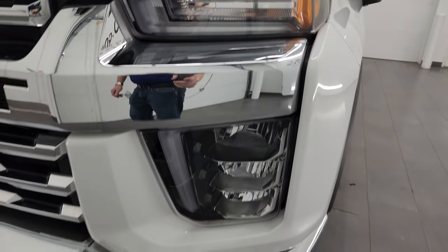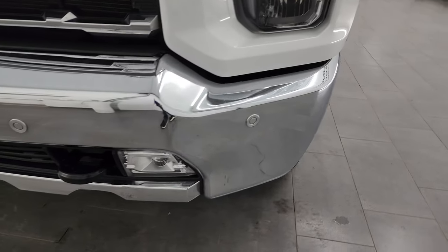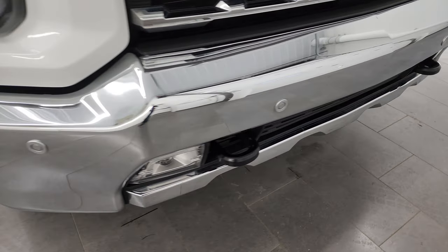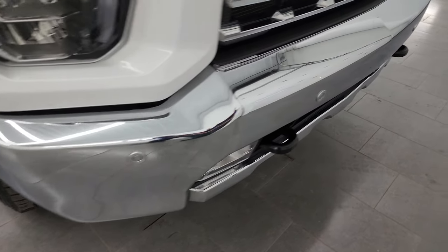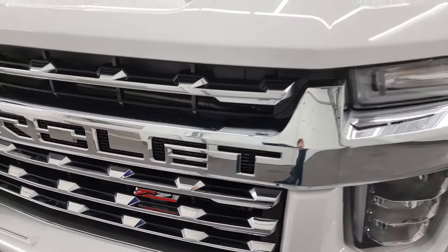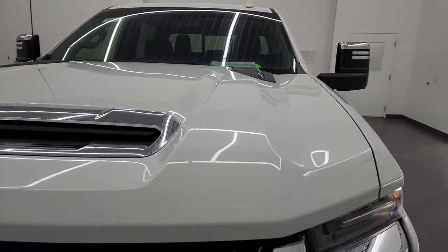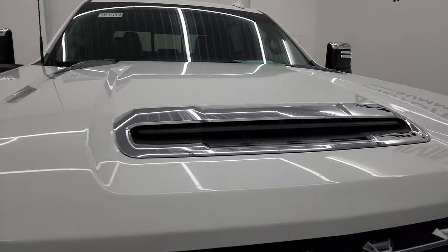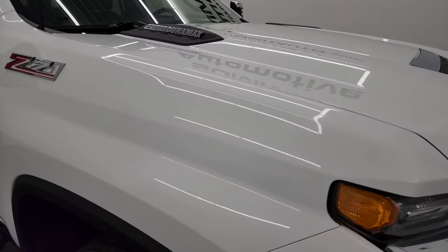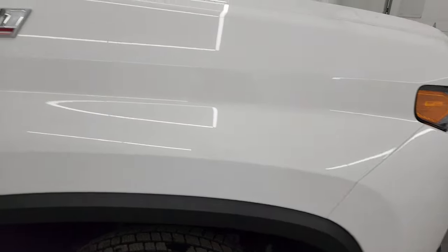You get the Z71 badge on the fender there. You get the LED headlamps, running lights, and fog lights — I'm going to turn all those on at the end of the video so you can see just how bright they are. You get the front bumper parking sensors, the chrome-trimmed Z71 grille. It has the true cowl induction hood — I will show you how that works at the end of the video as well. The hood's in excellent shape, no dents or dings.